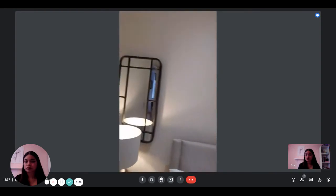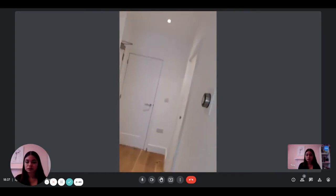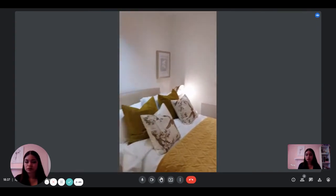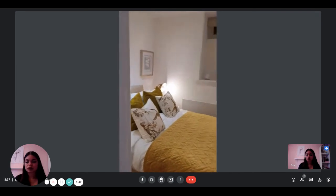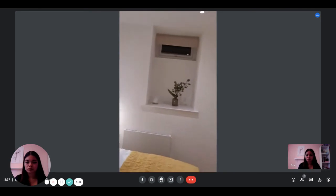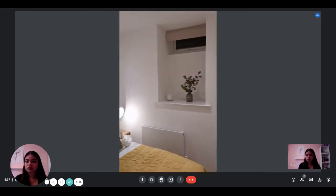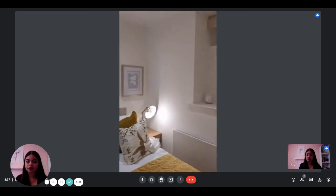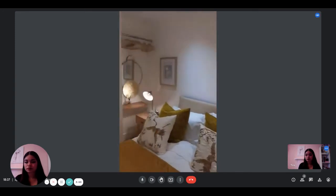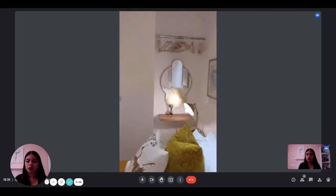Now we are going in the second bedroom. There's also a double bed and a mirror as well.